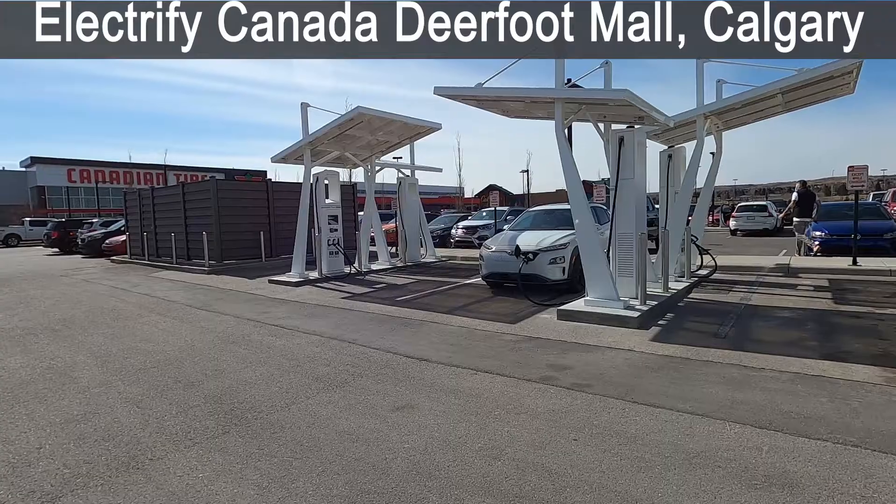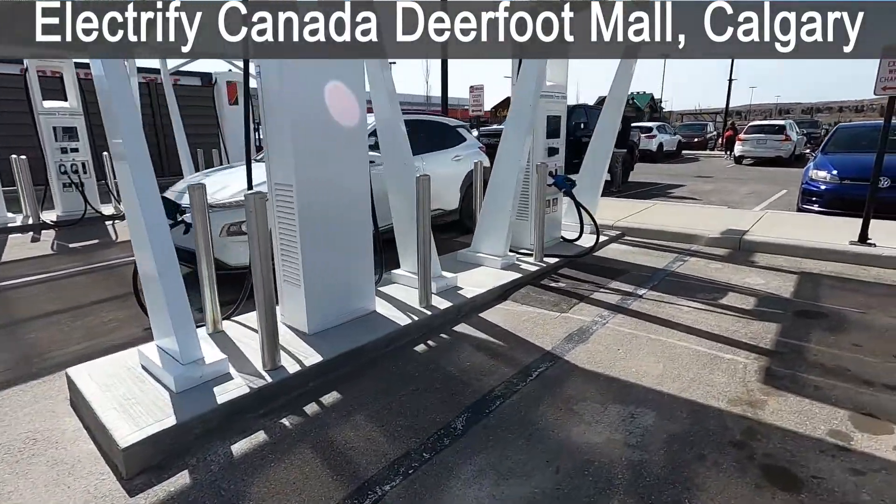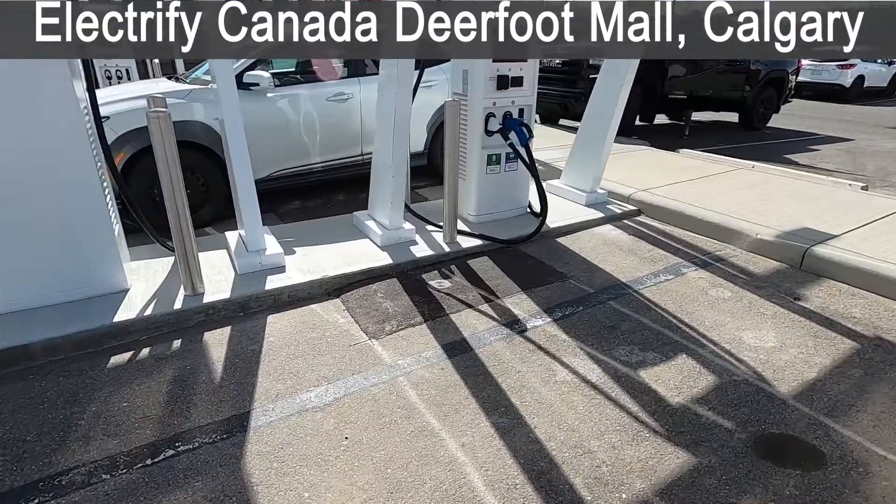Welcome everyone to Ready Steady Charge. My name is Solomon and today we are doing a special video. I'm actually doing a charging station tour today. We're visiting a charging station in Calgary. This is a really new one — I think this has only been open for less than a month. This is the Electrify Canada charging station at Deerfoot Mall, right next to the Canadian Tire.